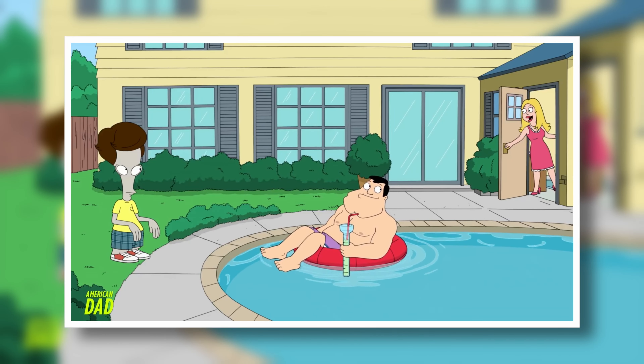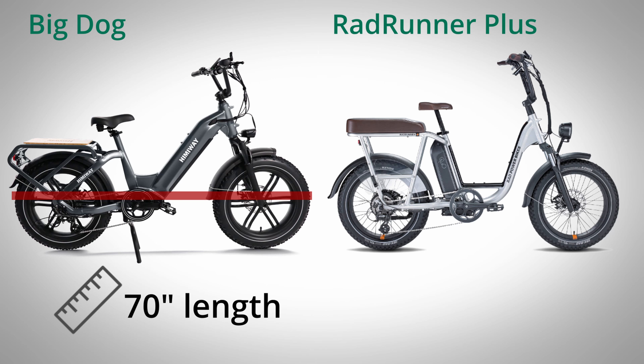With a sturdy frame design, cargo capacity, and impressive stats, the Big Dog appears to be more than just a silly name. The Big Dog's overall design seems to be about average for utility bikes of the same category. Compared to the RadRunner Plus, for example, they are extremely similar — step-through style, 20-inch tires, large rear rack, etc. The total length of the Big Dog is 70 inches long while the RadRunner Plus is 71.5 inches.